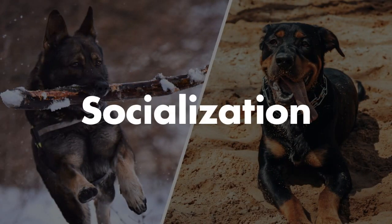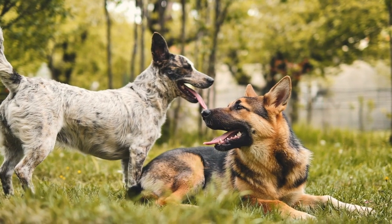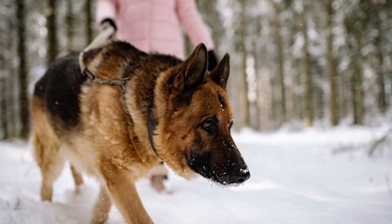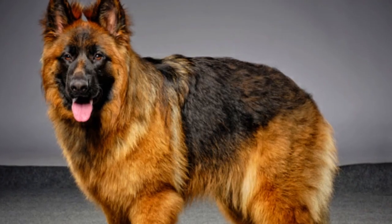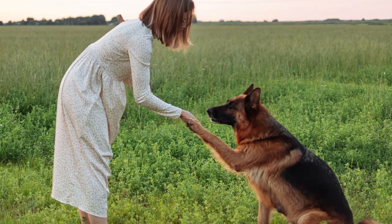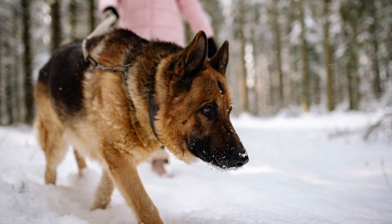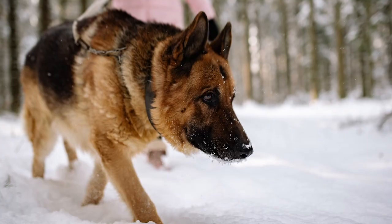Next, we'll compare socialization between the German Shepherd and Rottweiler. Both of these dogs need to be socialized early. When it comes to the German Shepherd, if they get socialized early, they're going to be outstanding dogs. To socialize them, get them around as many other animals, other dogs, and people as possible — go to the park, go to different places, go to the vet. Just get this dog out of their element early and often. If you do this, they'll be very successful the rest of their life when they meet new people.